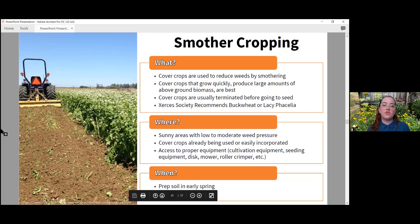Smother cropping is where you use cover crops to reduce weeds by smothering, generally using broad-leaf plants. The cover crops grow quickly and produce large amounts of above-ground biomass. The cover crops are usually terminated before going to seed, though generally that's saved until the second round. The Xerces Society recommends using buckwheat or lacy phacelia — I recommend buckwheat as more appropriate for this area. Smother cropping is ideal for sunny areas with low to moderate weed pressure. You need access to cultivation equipment, seeding equipment, disc mower, roller crimper — this is more large-scale and not recommended for a small pollinator garden.